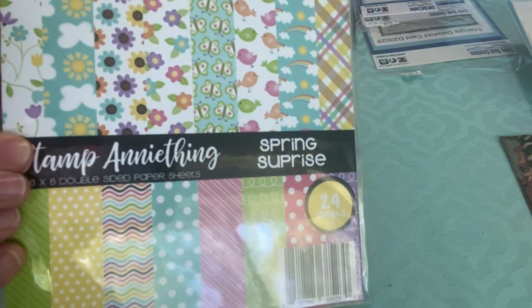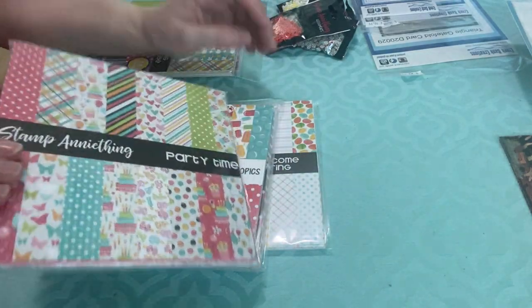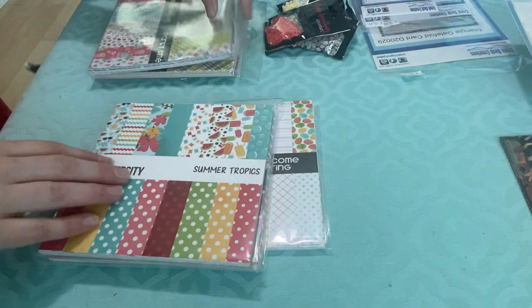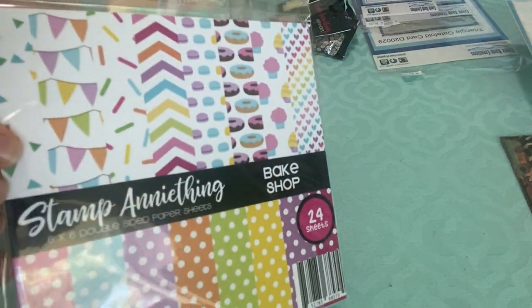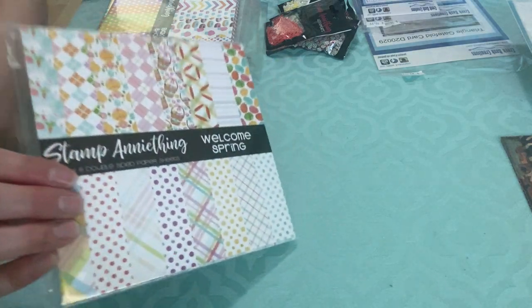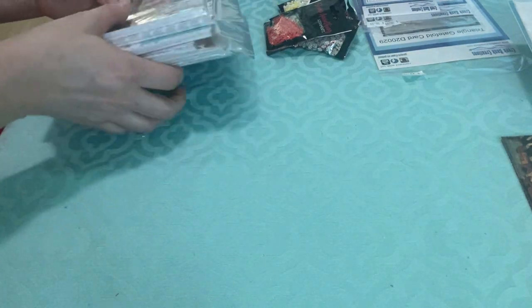I got this Spring Surprise, Party Times — a nice birthday one — Summer Tropics, and Bakeshop with little donuts. I'm not flipping through all of these because the video would be so long. You can kind of get an idea of what the papers look like on the front there, and it'll save us some time.